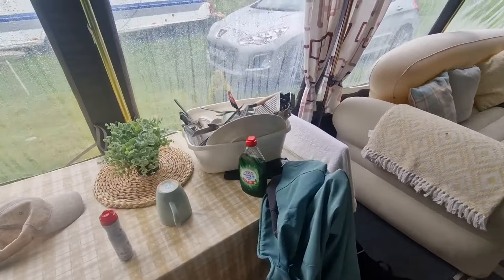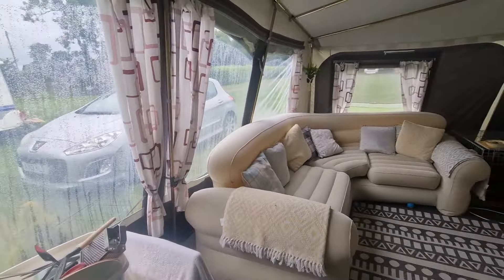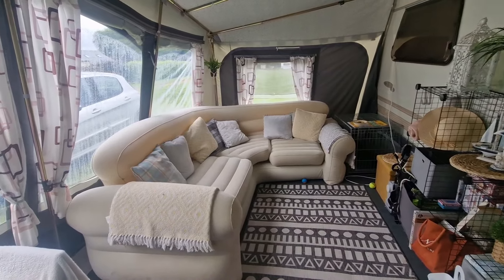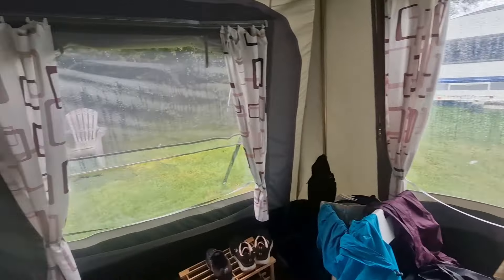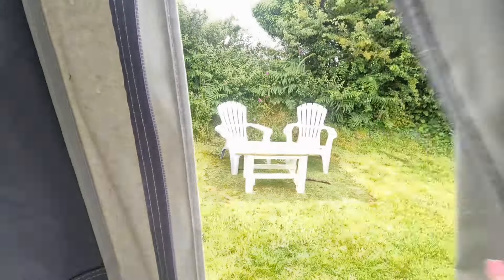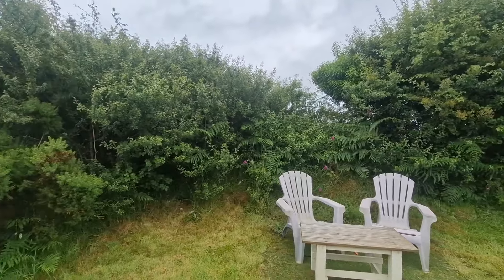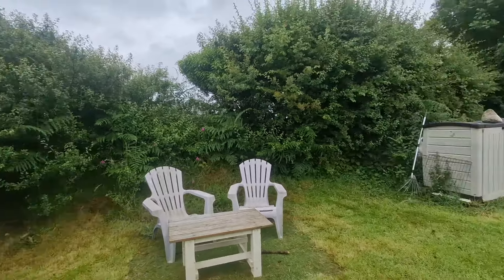I then went over at 10 o'clock last night to wash all the dishes because the rain had finally stopped. But I think it's a good tidy up today before I go anywhere - I think it's actually looking quite nice. I have let Molly out once. So when I say nice, it's not raining. Yeah, it's quite calm.